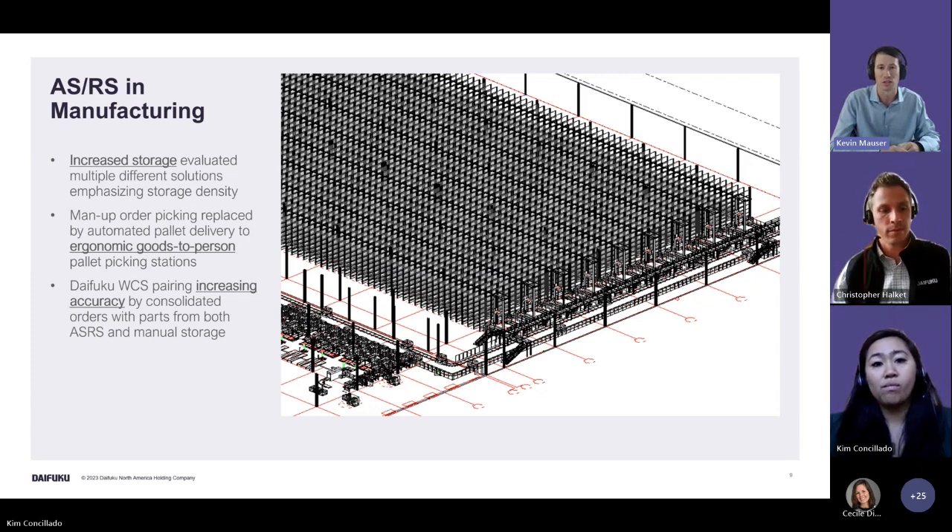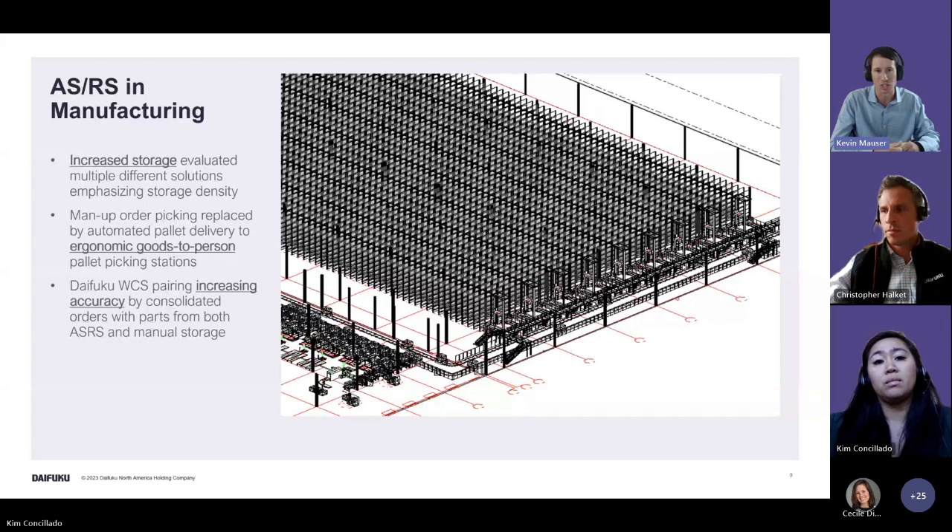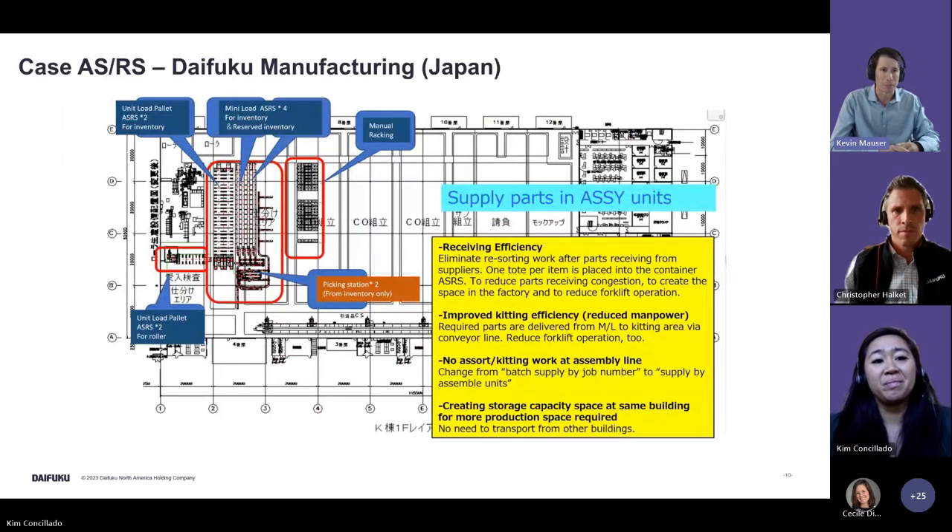Installation is being done in two phases: half the rack aisles go in first, the system goes live, they switch from manual to automated operation, and then the aisles are extended to add the second half of positions toward the rear of the building. Once complete they'll have the full 19,000 to 20,000 pallet locations. All of this is tied together with our software to consolidate orders from ASRS and any small shelving areas for shipping.